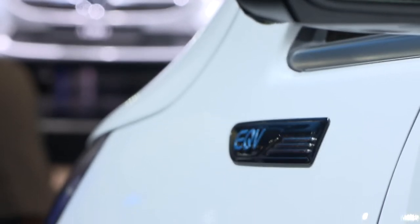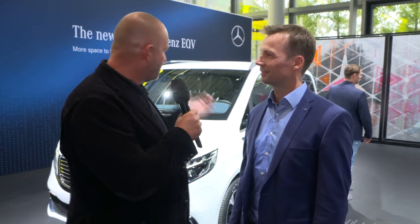Next to me now is Benjamin Kehler, he's head of eDrive at Mercedes-Benz Vans. Benjamin, next to us is the production model of the EQV. Who will buy this car? I think we're looking at the same customers that are buying a V-Class, a conventional V-Class today.